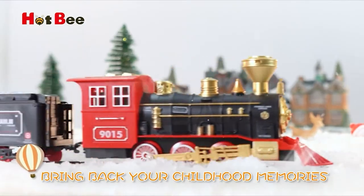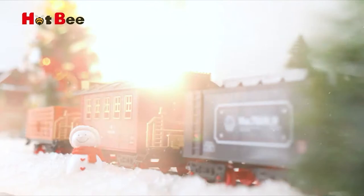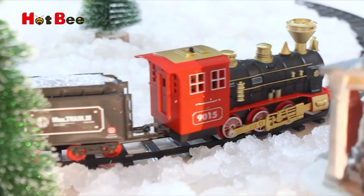You can set the track around the bottom of the Christmas tree or other spots. The locomotive engine requires 4x1.5V AA batteries, not included.